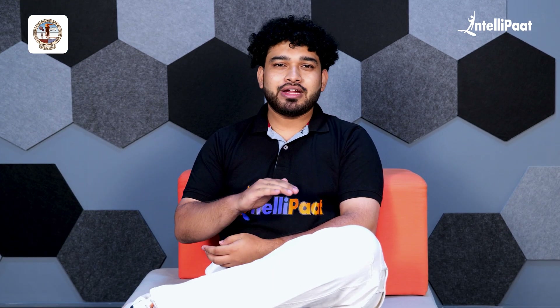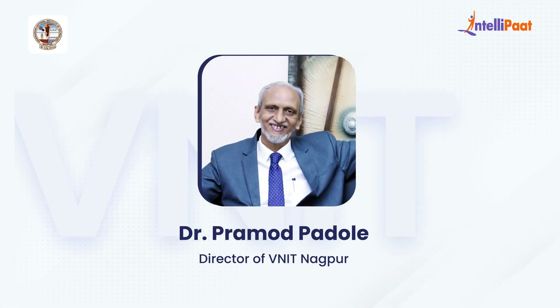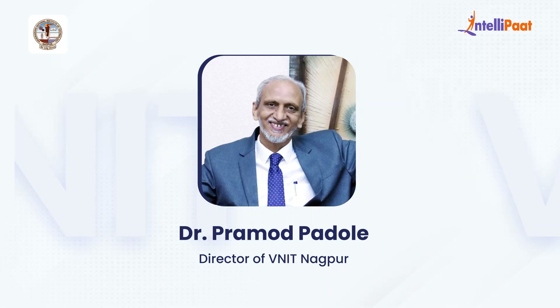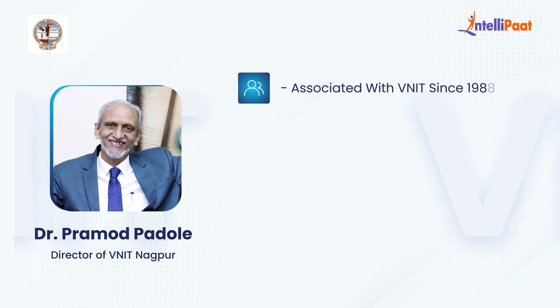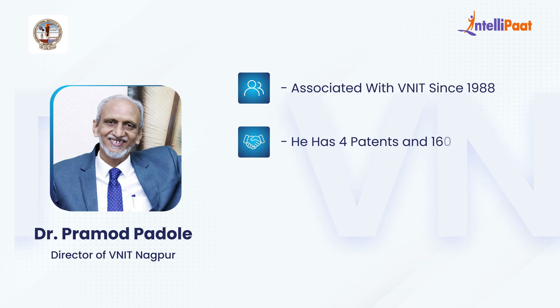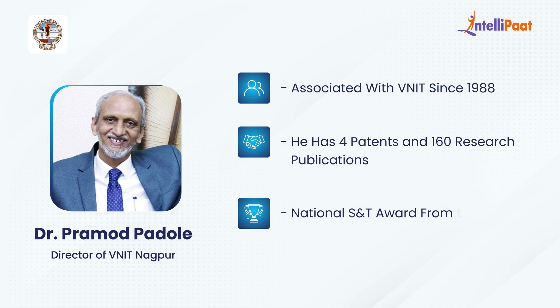Before we dive into the details, I'd like to welcome the Honorable Director of VNIT Nagpur, Dr. Pramodh Padoye, to share some wisdom with us. Dr. Padoye has been associated with VNIT since 1988. He has 4 patents and 160 research publications in reputed international and national journals, and received the National S&T Award from the Government of India in 2017.